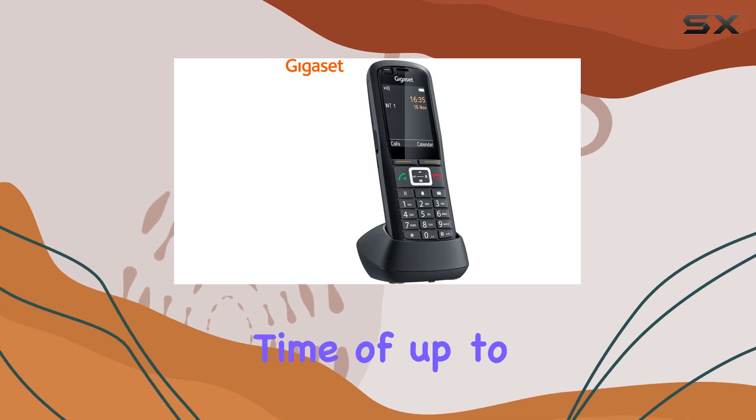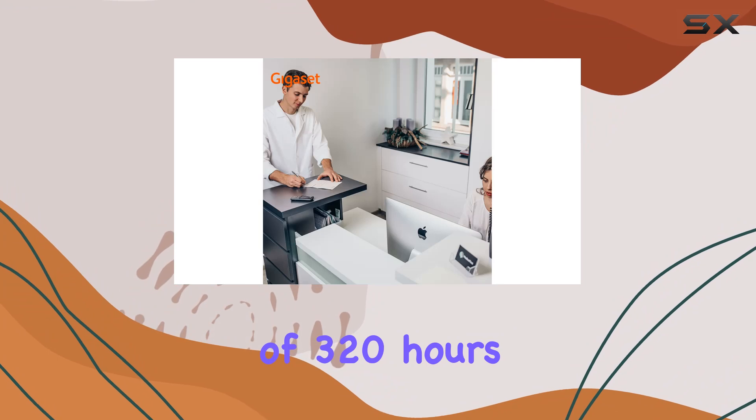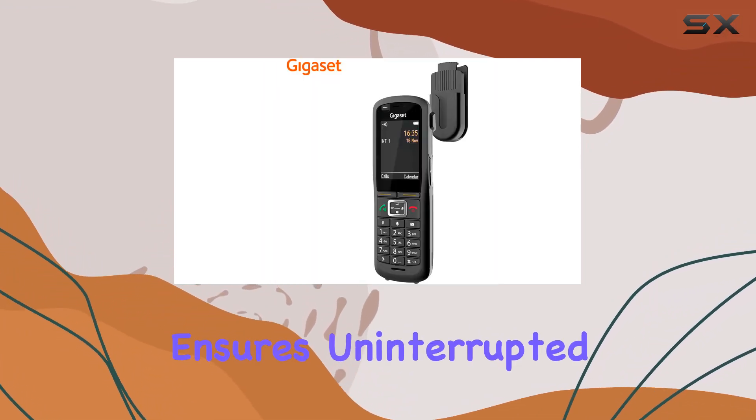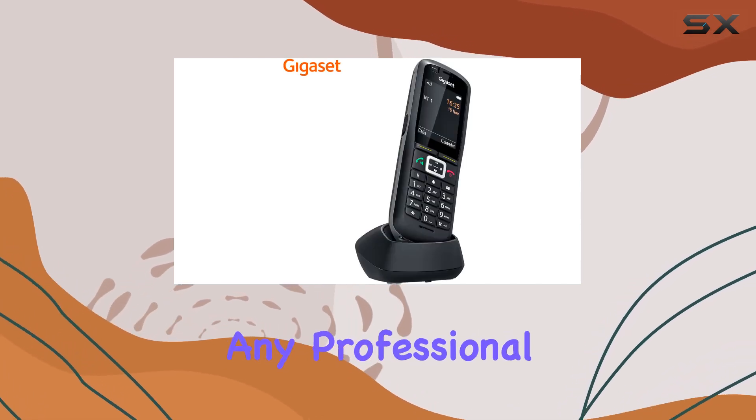Performance-wise, this phone excels with a talk time of up to 13 hours and an impressive standby time of 320 hours on just two AAA batteries. This longevity ensures uninterrupted communication throughout the workday, which is crucial in any professional setting.